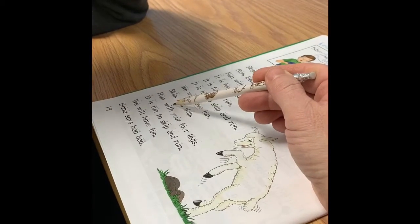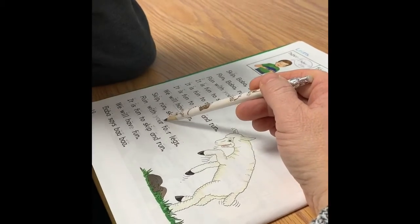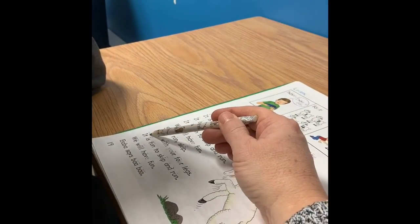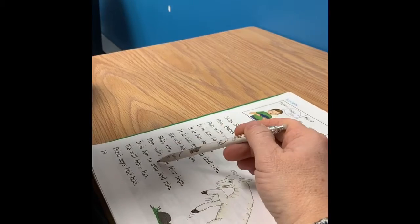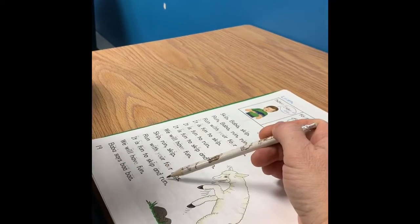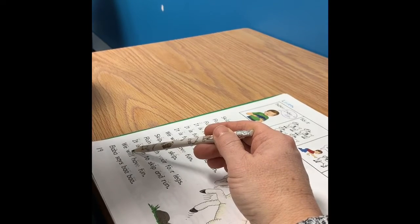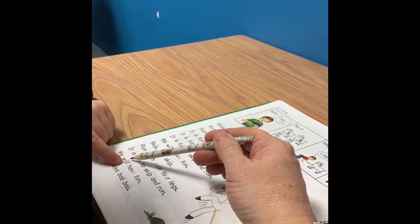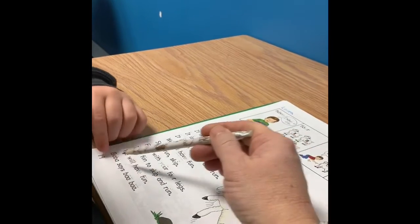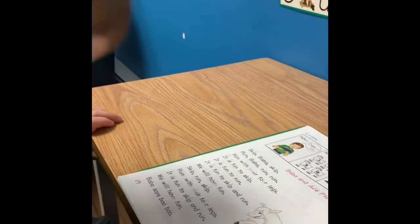With, with, me. Your, four legs. It. Fun. To. Skip. And. Run. We. We will have fun. Very good reading.